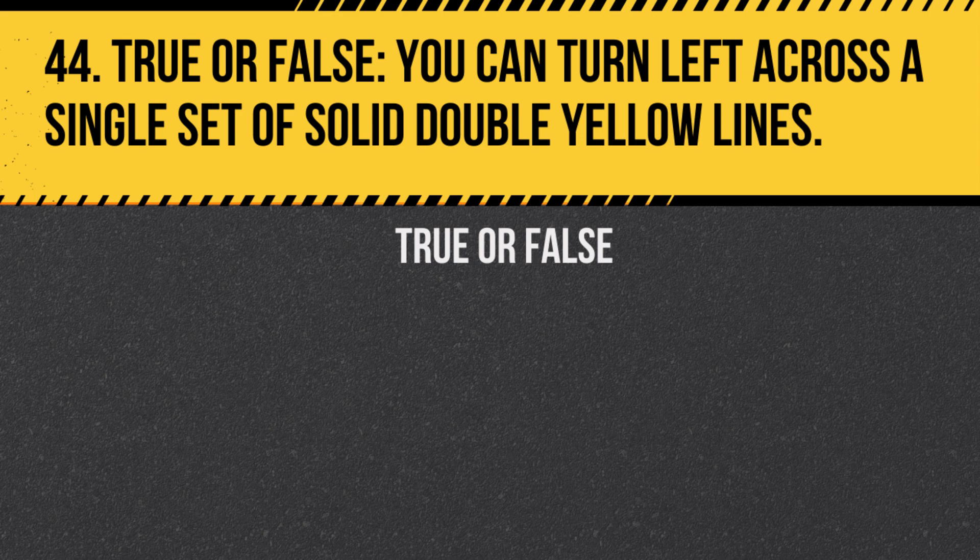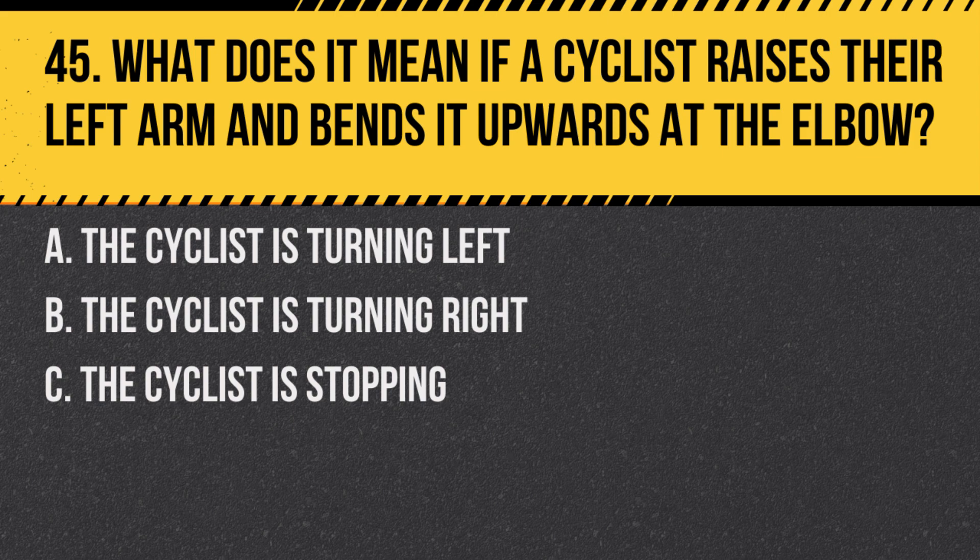Question 44. True or false: You can turn left across a single set of solid double yellow lines. Answer: True. Double solid yellow lines do not prohibit left turns.